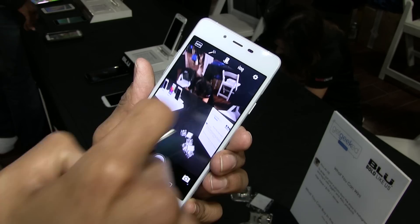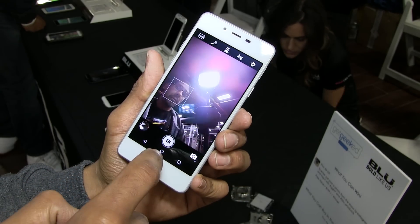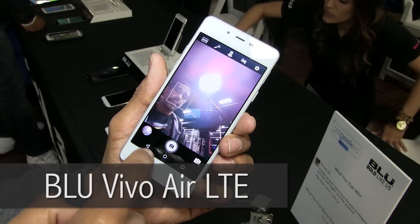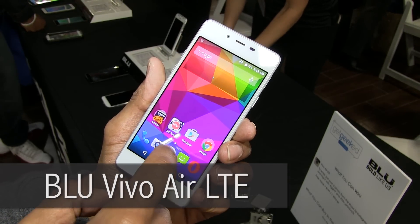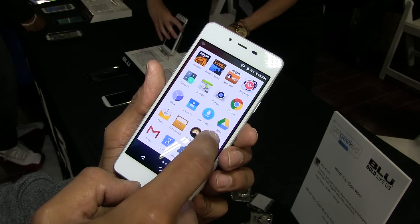So what's the latest one that you have in the market right now? The latest ones we have in the market would be the Vivo Air LTE and the Pure XL, which were announced at CTIA. These are beautiful, great devices.